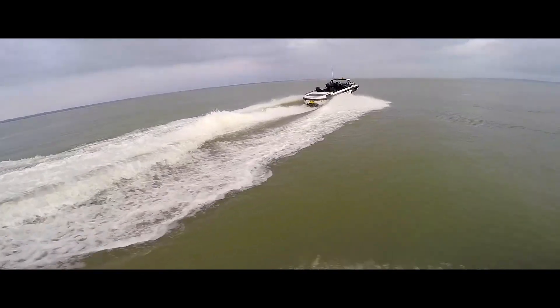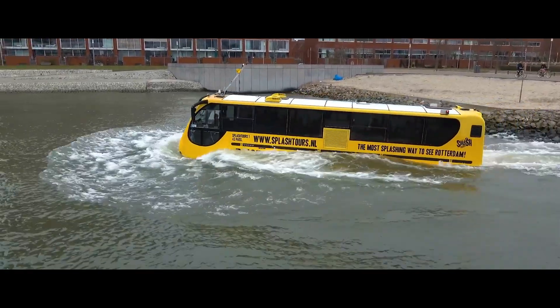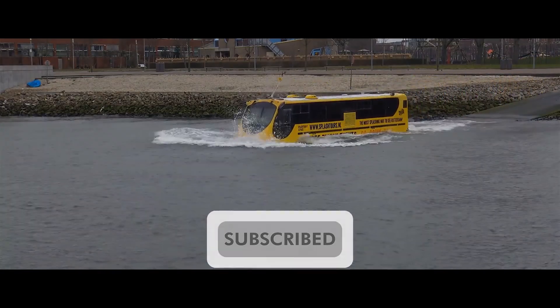Maybe these vehicles inspire you to dream up your own amphibious creation, or perhaps they make you appreciate the engineering marvels that already exist. Whatever your thoughts, share your favorites in the comments — and remember, stay curious, keep exploring, and subscribe for more awesome tech content.